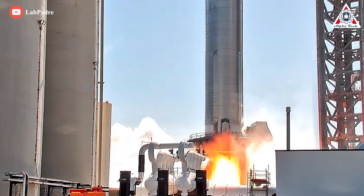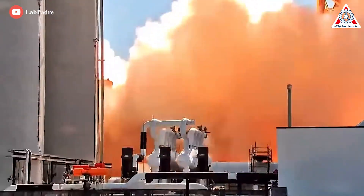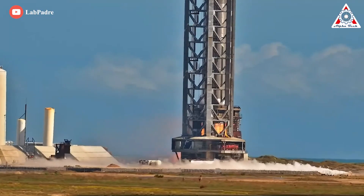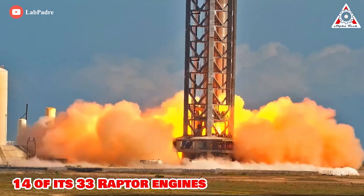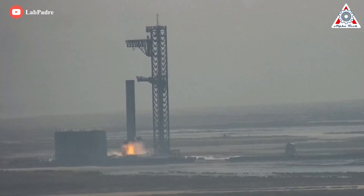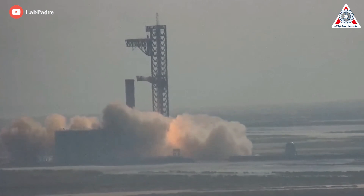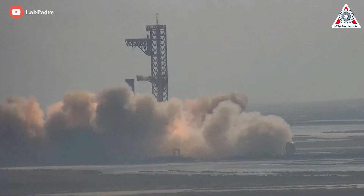It finally happened! Booster 7 has just become the most powerful active rocket in the world, firing up a record 14 of its 33 Raptor engines. And I've gotta say, it's been worth the several month-long wait. Just absolutely amazing.